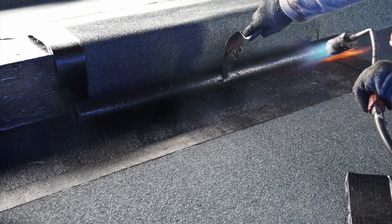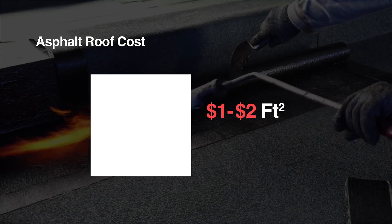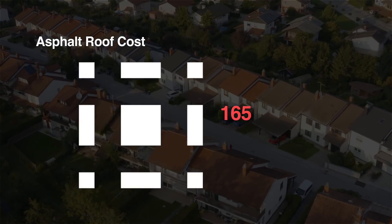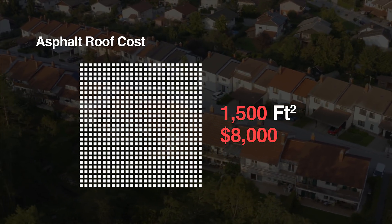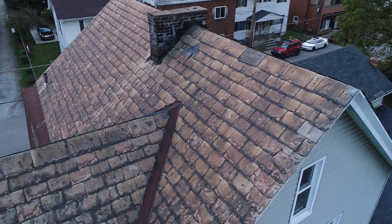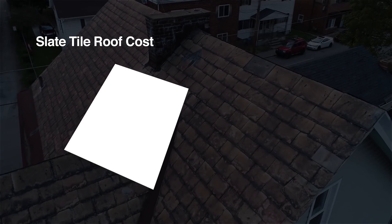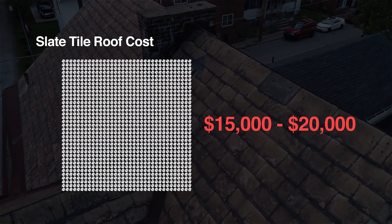Using data from a few different sources, a typical asphalt roof will range from $1 to $2 per square foot, plus around $3 per square foot to install. For a 1,500 square foot home, you'll spend around $8,000 for an asphalt roof with all the extra materials included. If you wanted to do a slate tile, similar to the solar roof tiles Tesla is offering, you'd end up paying around $15,000 to $20,000 for that same 1,500 square foot home.